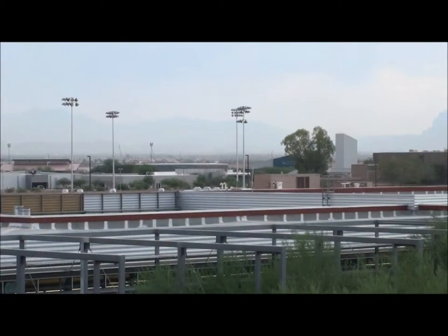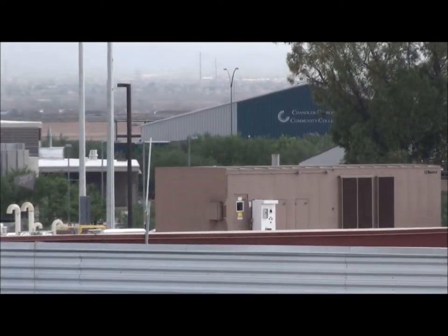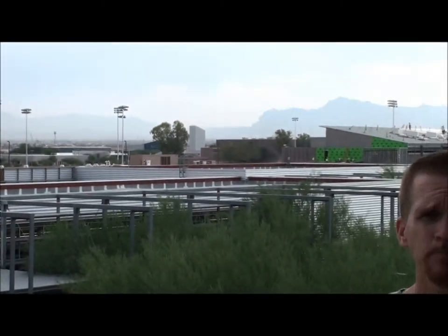If you look directly behind the campus, Chandler Gilbert Community College also shares this property. They have a campus on this property and their students live in the dorms here. ASU East, Mesa Community College, and Embry-Riddle University are also located here. It's a very interesting concept of multiple campuses being together.